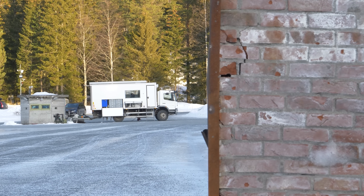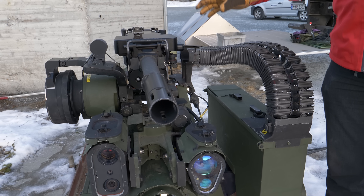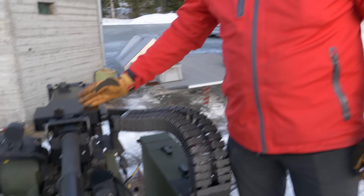What we have here is the remote weapon station from Kongsberg with a Heckler & Koch automatic grenade launcher. This system, together with Namo's airburst ammunition and a fuse setter — or programming unit from Namo — gives you a system that is very precise.